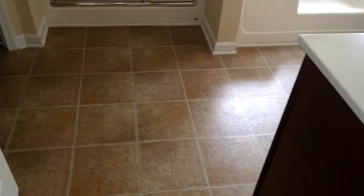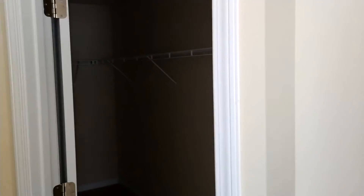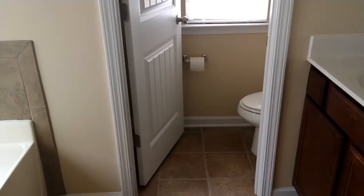Plenty of space. You've got the vinyl flooring in here again, a tub shower, another walk-in closet, and a commode room.